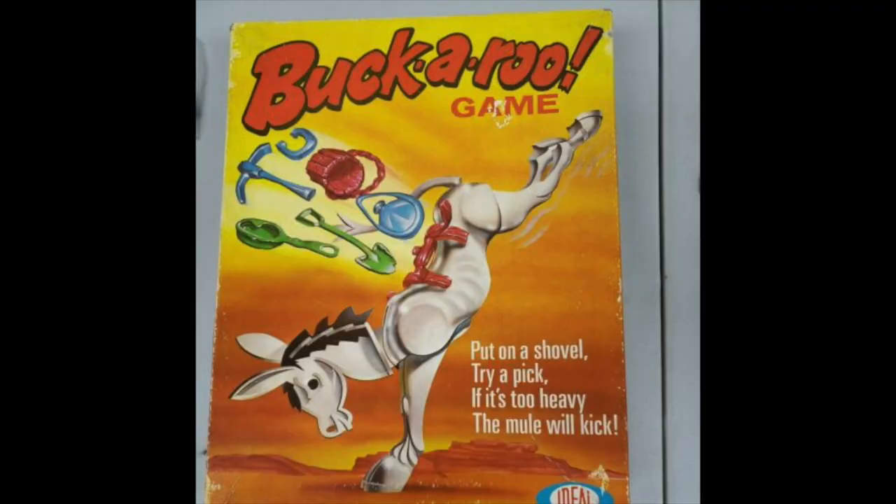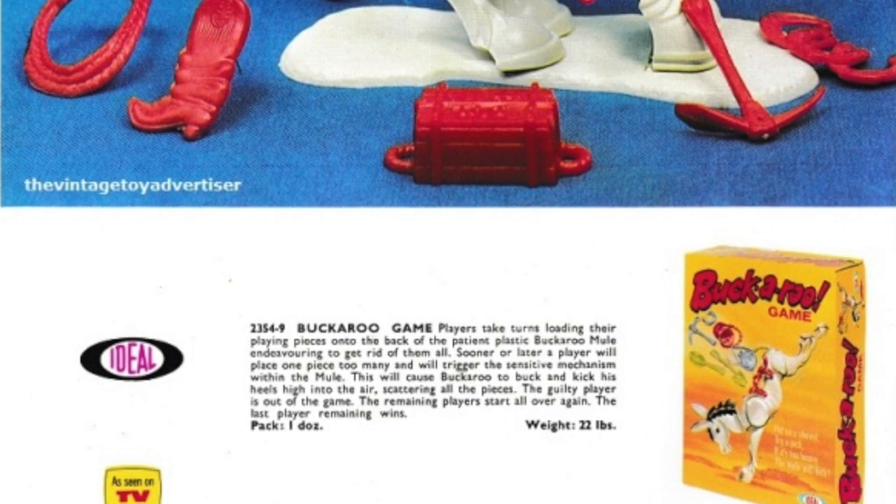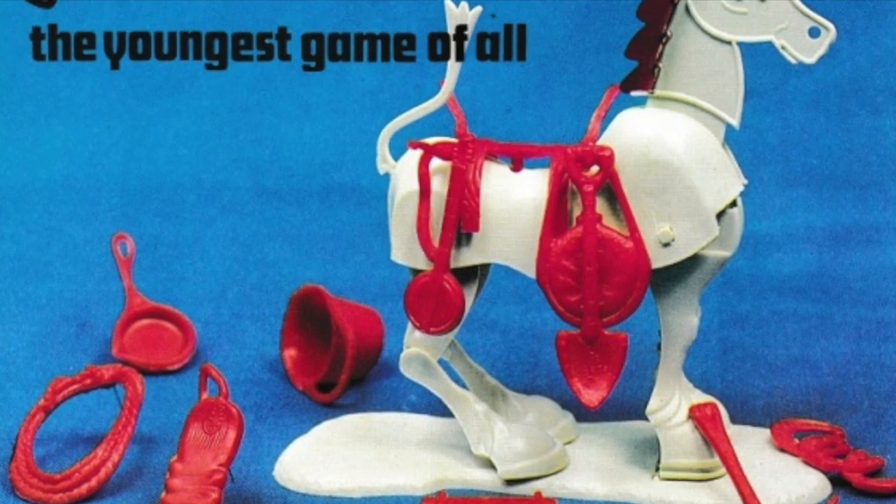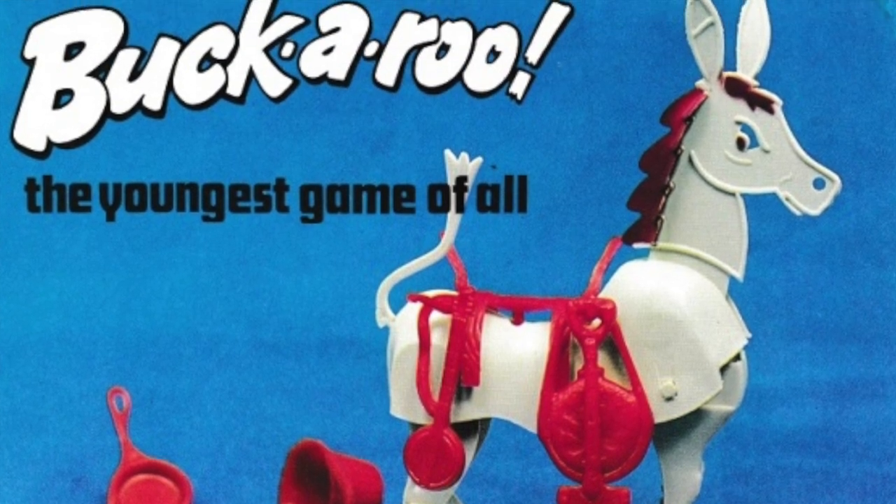One thing Ideal was known for was making games — wacky, weird games unlike anyone else. Here's one called Buckaroo. You might think it's based on the 70s TV show Buck Rogers, but no. It's a game about a donkey where you have to put everything on the sides of the donkey before he knocks it all off by jumping around. The tagline says 'the youngest game of all' — maybe it refers to a baby donkey. And here's a fun fact: it weighed 22 pounds. Okay, maybe I stretched it a little calling that a fun fact.